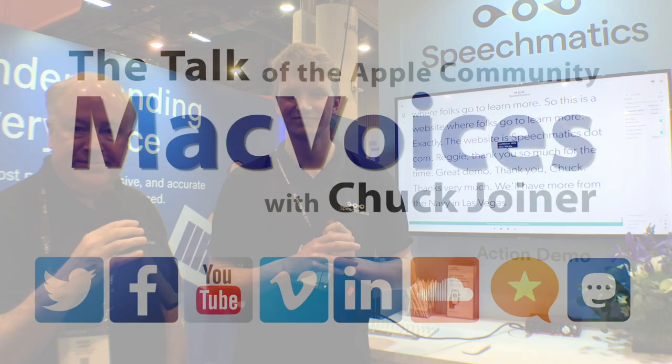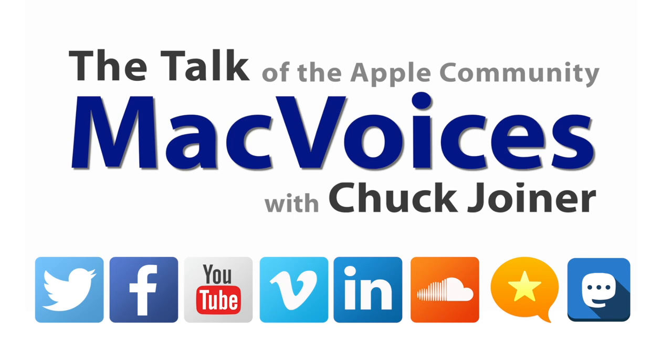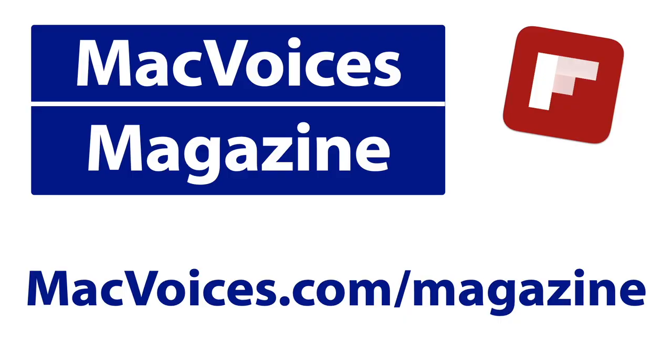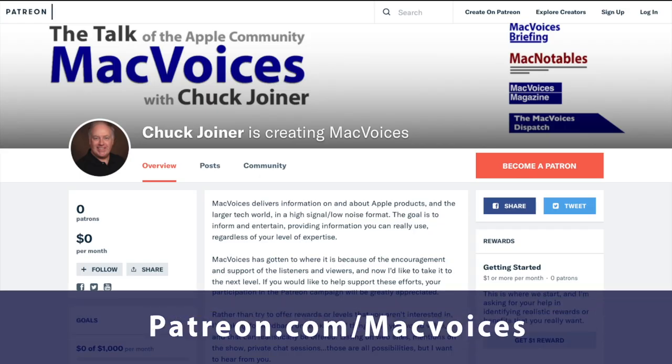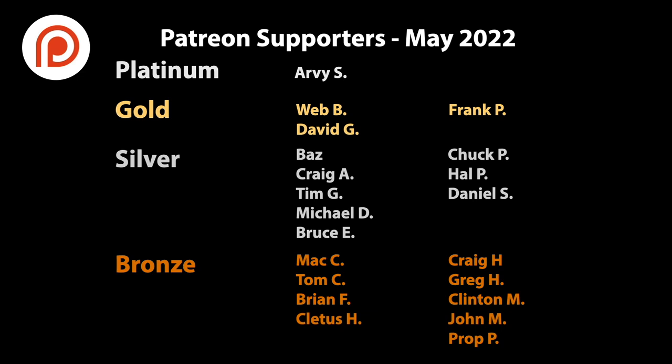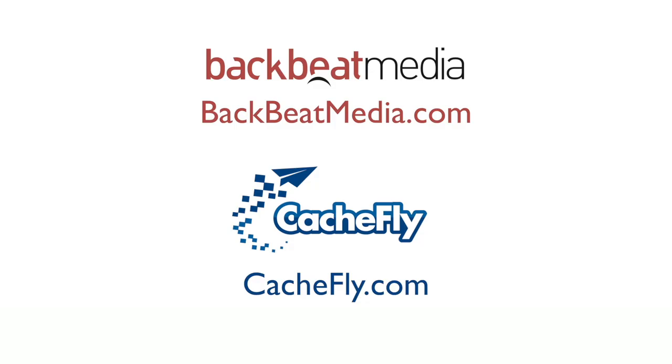Very nice. The website where folks go to learn more is speechmatics.com. Reggie, thank you so much for the time — great demo. Thank you, Chuck. Folks, we'll have more from NAB in Las Vegas. I'm Chuck Joyner, this is Mac Voices. Visit macvoices.com for show notes and to connect with Chuck on social media. Get involved in our Facebook group or like our Facebook page and get more out of your Apple tech with Mac Voices Magazine, free on Flipboard and on the web. Consider supporting us through our Patreon campaign at patreon.com slash macvoices, or by making a one-time donation via the PayPal link on our front page and in the show notes of each episode. Advertising handled by BackBeat Media at backbeatmedia.com. Bandwidth provided by CacheFly at cachefly.com.